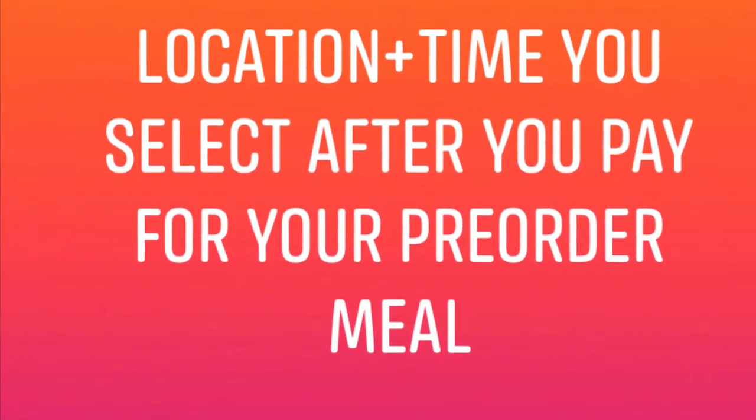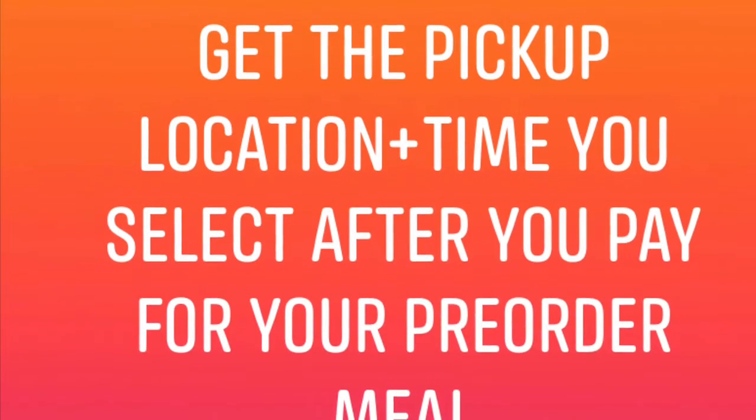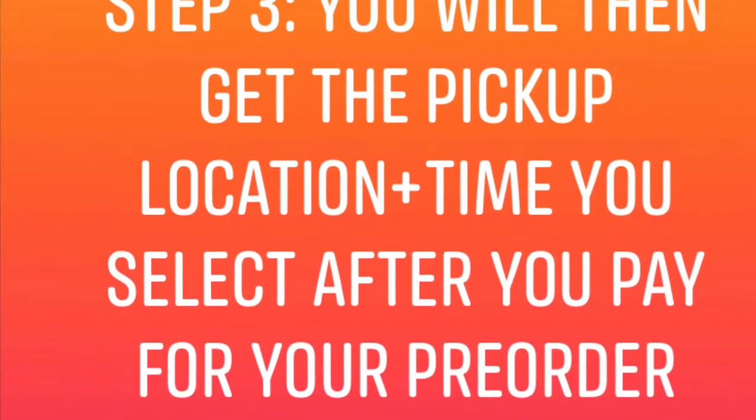Simple as that. Once your pre-order is in, you're locked in — your order is good to go, you're just waiting for Sunday's pop-up. When Sunday comes, you will pick up your meal, but you will also pay the remaining balance for the meal.